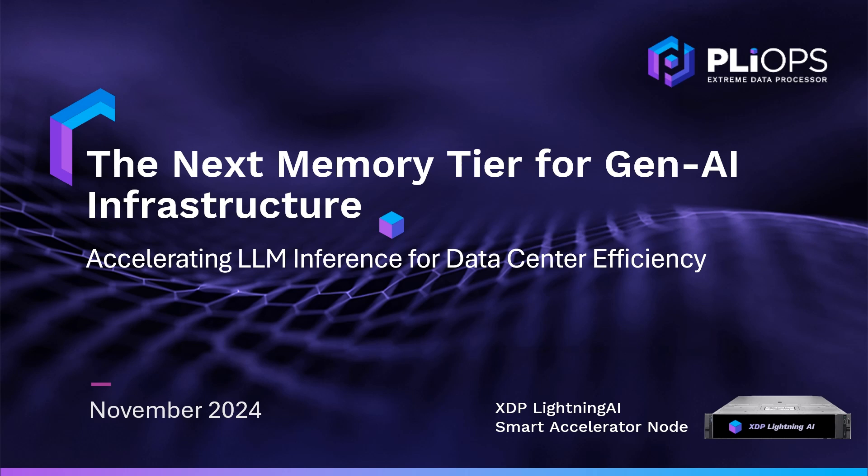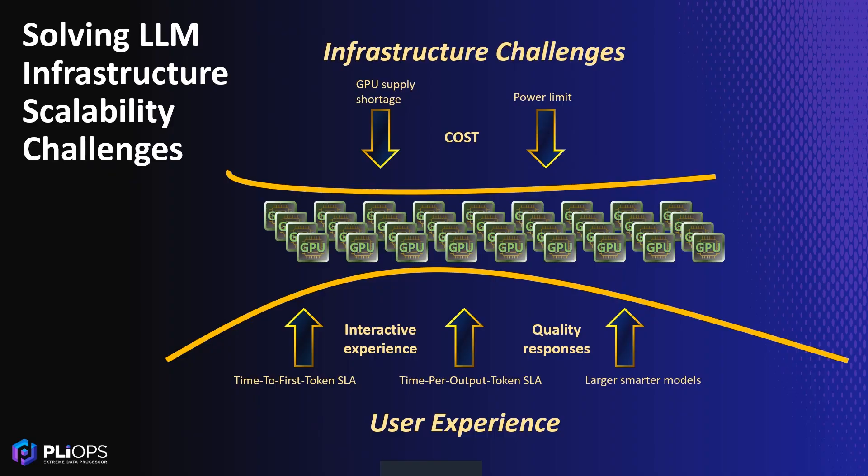Let's start by understanding the problem we are solving. LLM applications are growing rapidly, leading to deployment of expensive and power-hungry GPUs at an unprecedented rate. However, power provisioning for these GPUs is limited and compute demand often exceeds supply. It is not uncommon for user queries to be denied or served in violation of SLEs.